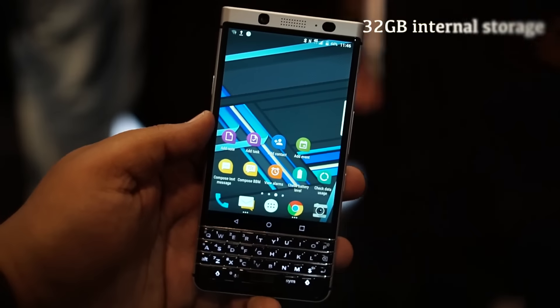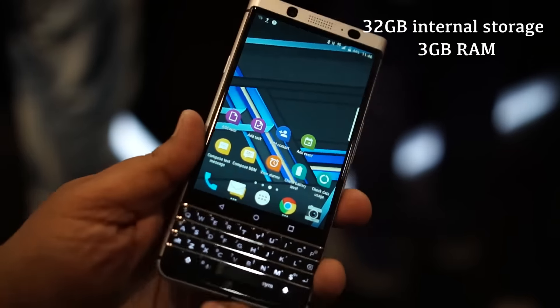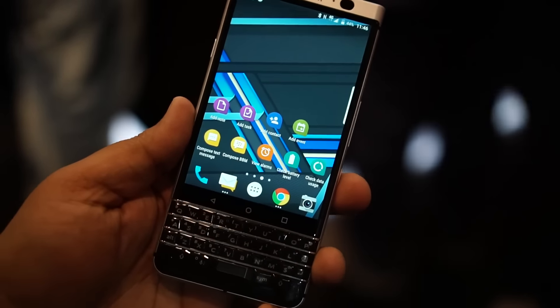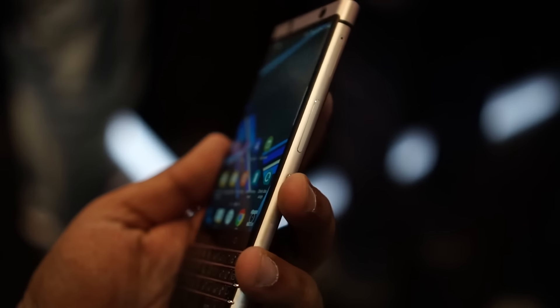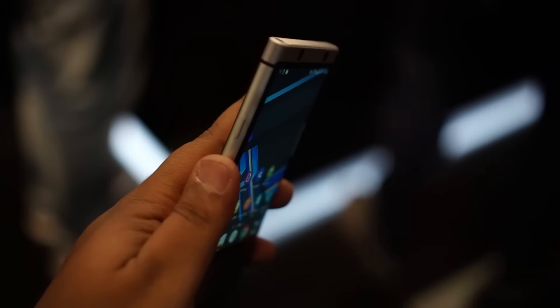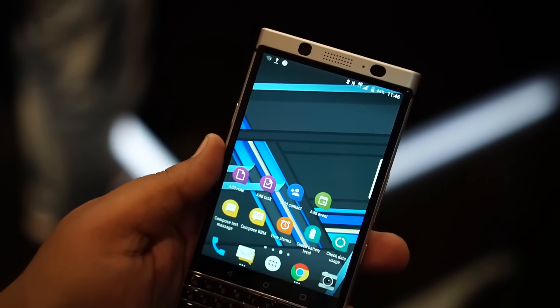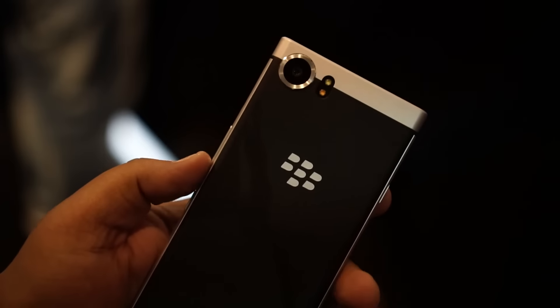Internally the phone has 32 GB of storage and 3 GB of RAM, and it also offers a microSD card slot up to 256 GB. The convenience key is placed below the volume rocker — the button on the left edge is actually the power button.